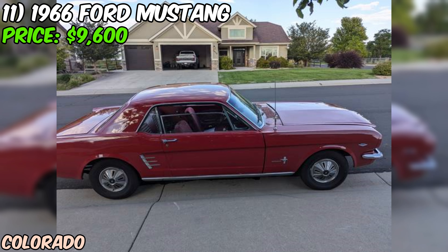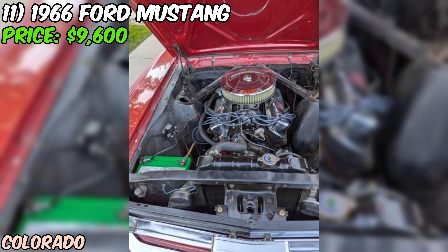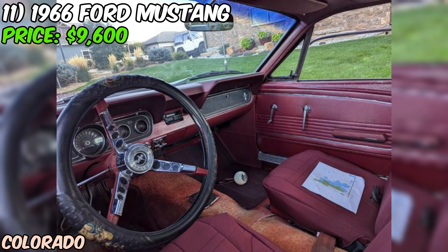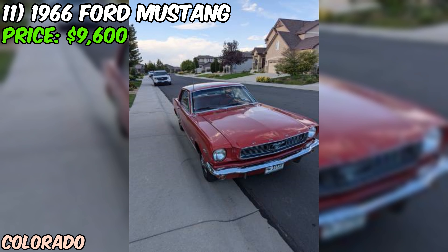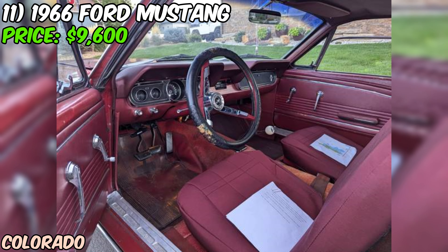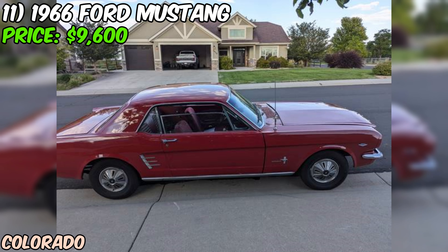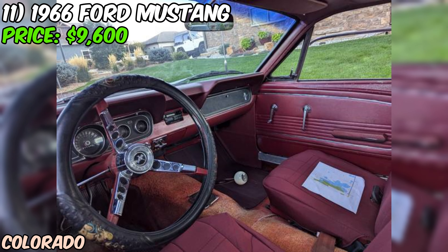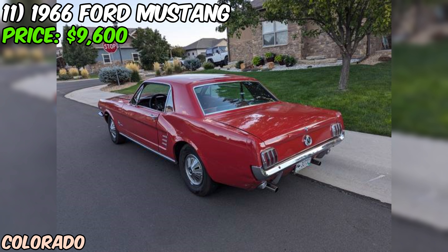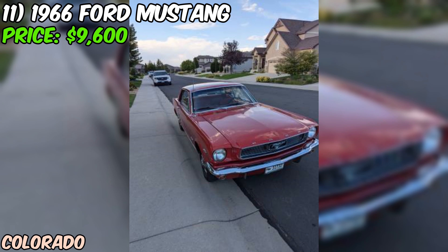We're taking a look at a piece of American automotive history — a 1966 Ford Mustang that's currently up for grabs on Craigslist for $9,600. Now I've got to be straight with you folks, this one's a bit of a mixed bag. We've got a classic 66 Mustang Coupe in red, which is already enough to get most car fans' hearts racing. Under the hood, we're looking at the factory 289 V8 engine, which is a solid power plant for these first-generation Mustangs. It's paired with a three-speed manual transmission, so you'll get that authentic, engaging driving experience that muscle car enthusiasts crave. The seller says the mechanical part of the car is in very good condition, and they've got a list of parts that have been replaced. With 80,990 miles on the odometer, it's not exactly low mileage, but it's not unreasonable for a car of this age either.